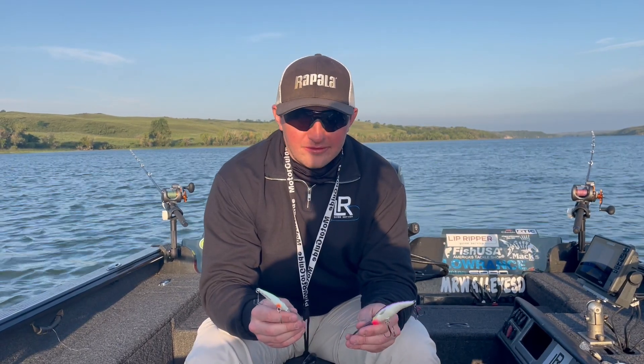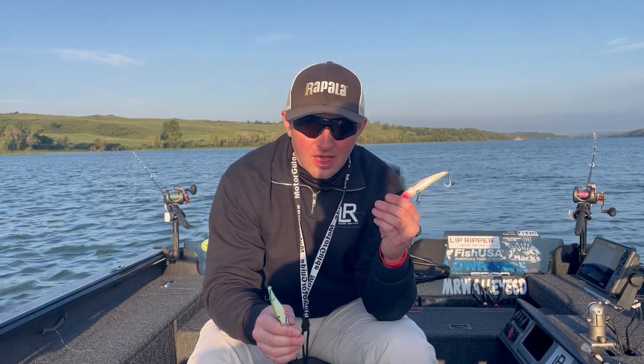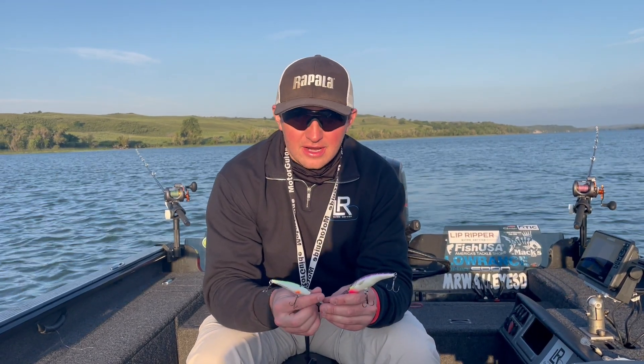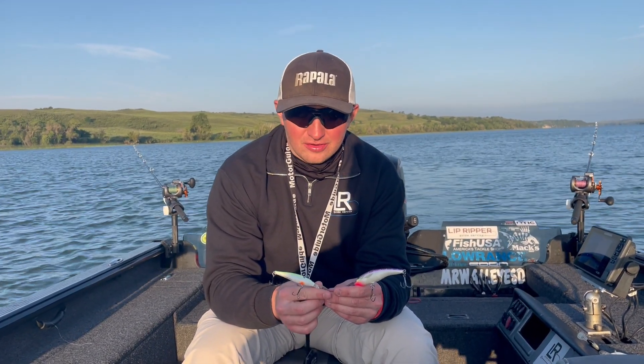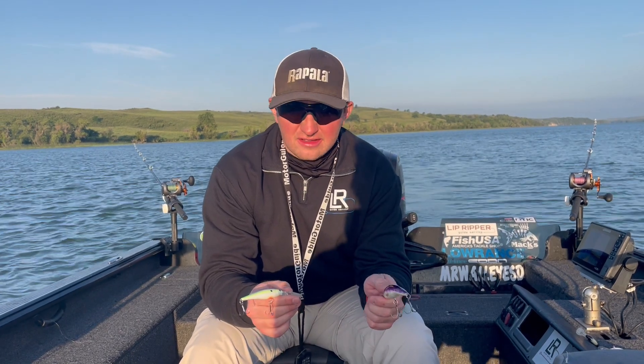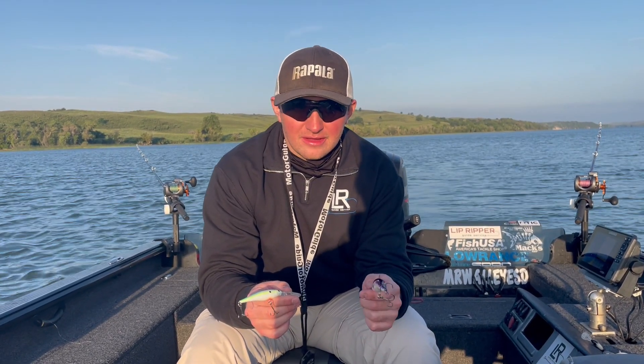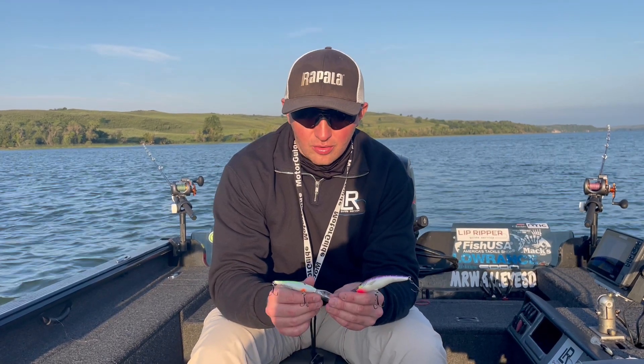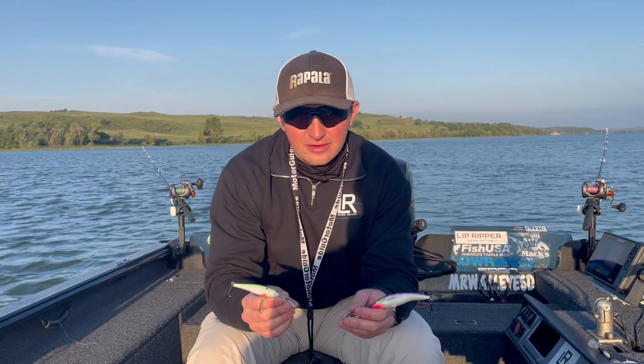Folks, Nick Harrington here, and I wanted to give a little bit of a breakdown between the Rapala Tail Dancer and the Berkley Flicker Minnow. In the past, we've talked about my spectrum of baits that I like to use, and Tail Dancers are generally at the top for when I want to fish really aggressively. They have a really wide wobble and draw a lot of attention in the water, but the Flicker Minnow is very similar to that, too.